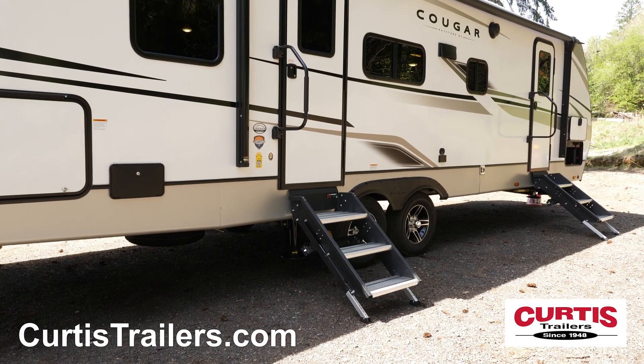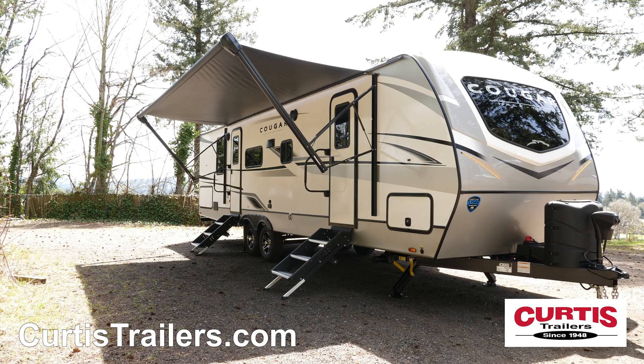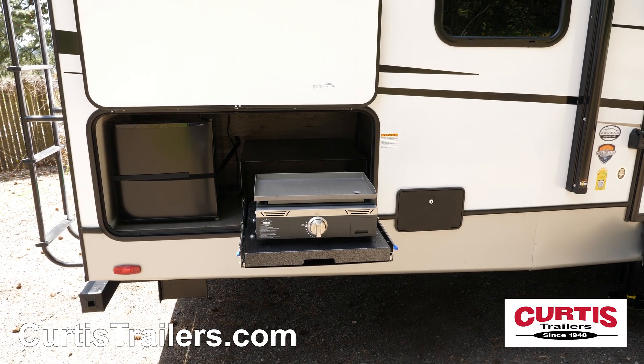Your pets will appreciate the dual entrances with paw-friendly aluminum steps, while the rest of the family relaxes beneath the full-length power awning featuring LED strip lighting and external speakers above an outdoor kitchen with a griddle and mini fridge.